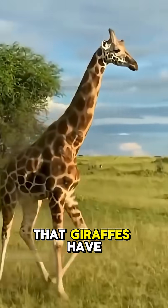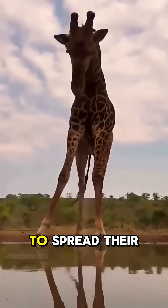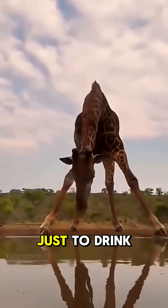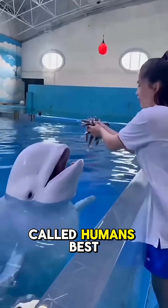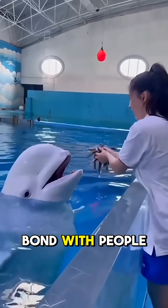Fact number two: did you know that giraffes have such long legs that they have to spread their front legs wide apart just to drink water from the ground? Fact number three: dolphins are often called humanity's best friends because they quickly bond with people.